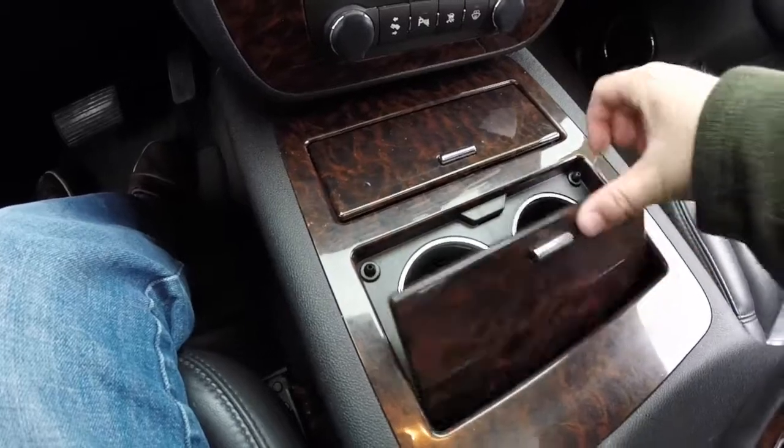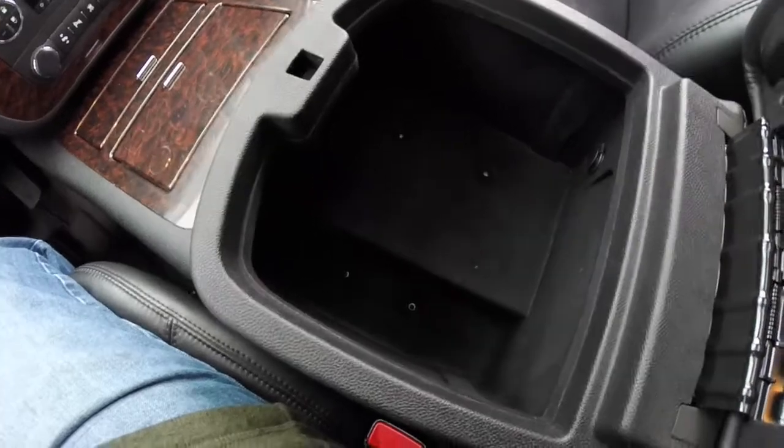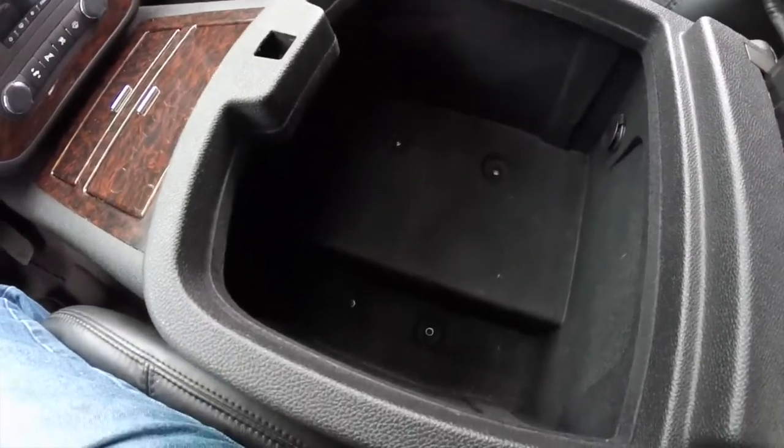There are a couple of doors behind the panel, and a very nice deep felt-lined storage compartment in the center armrest.